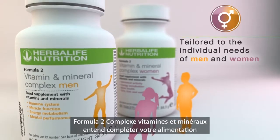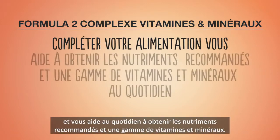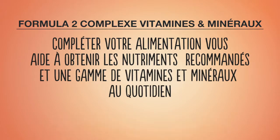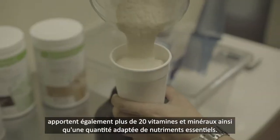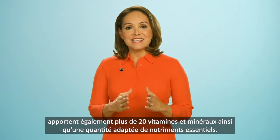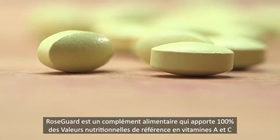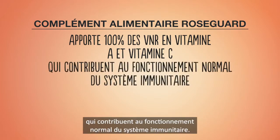The Herbalife Formula 2 multivitamin is designed to supplement your diet and help you obtain the recommended daily nutrients and range of vitamins and minerals. Other products such as Formula 1 shakes also provide more than 20 vitamins and minerals in a balanced intake of the essential nutrients. ProsGuard is a food supplement providing 100% of your vitamin A and C of the nutritional recommended value to support a normal immune system function.